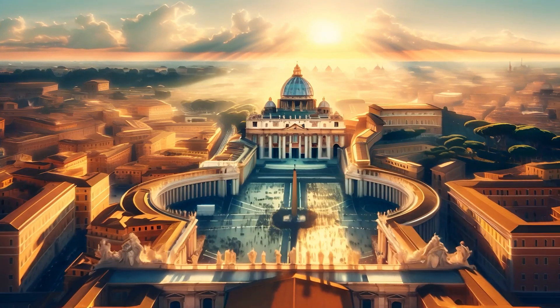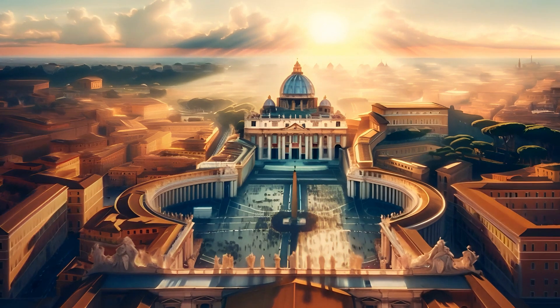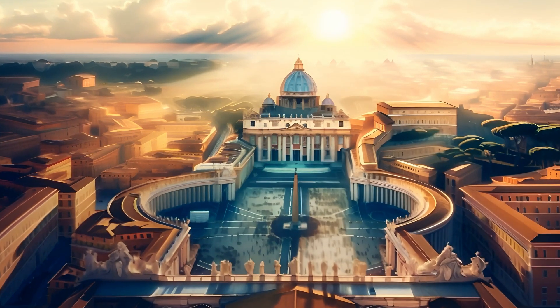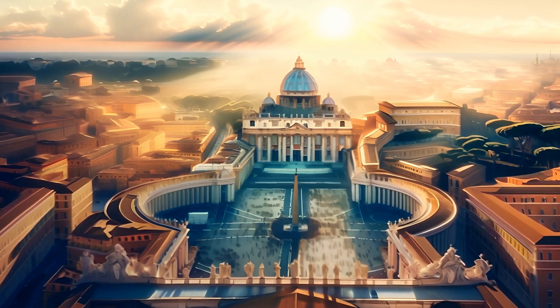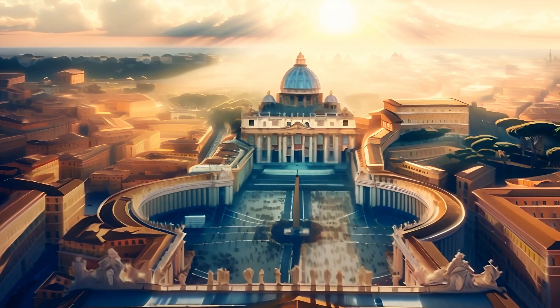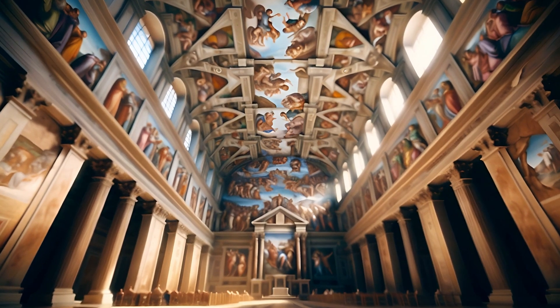Here we are at Vatican City, a tiny country inside Rome. It's home to St. Peter's Basilica and the incredible Sistine Chapel. Imagine the stories these walls could tell, filled with art and history. Ciao, Vatican City!